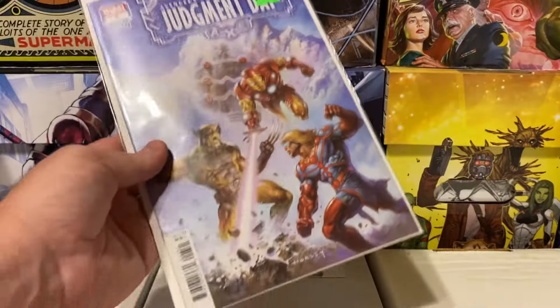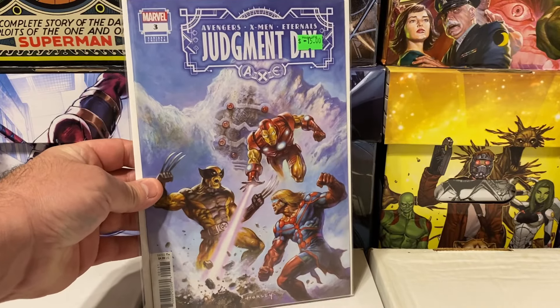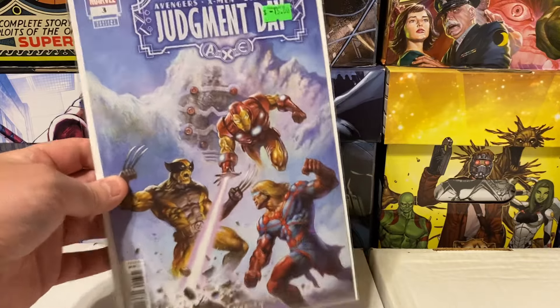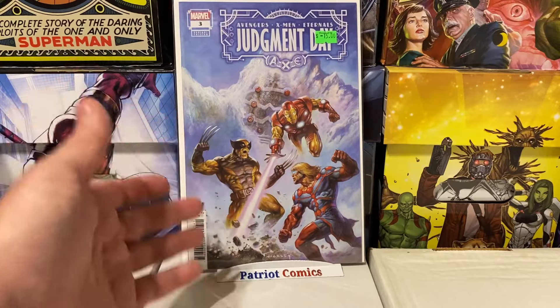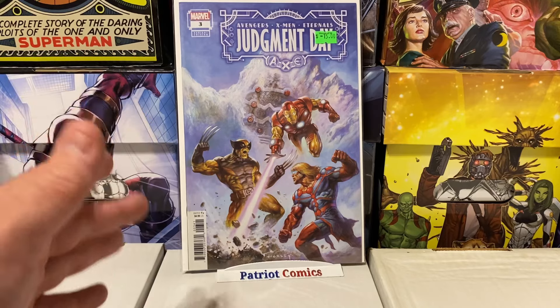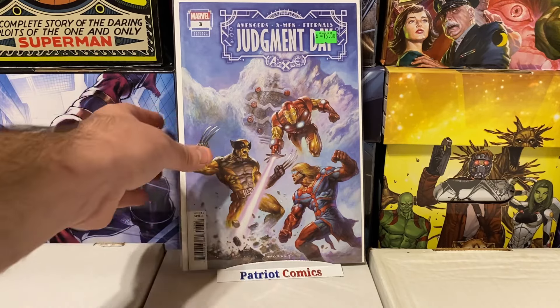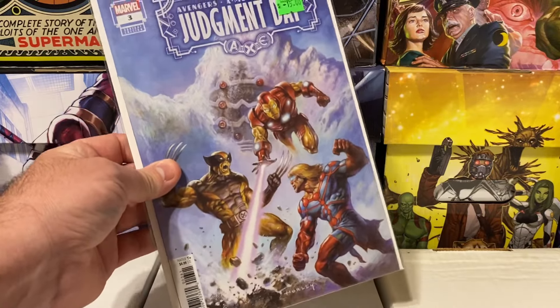I almost forgot — for making the purchase, he threw in this AXE Judgment Day issue number three. This is a one-in-50 variant. It had a $15 price tag and he threw it in for free just for buying stuff. So shout out to House of M — awesome guy, really great prices, and he threw in a free one-in-50 variant cover. Pretty amazing.